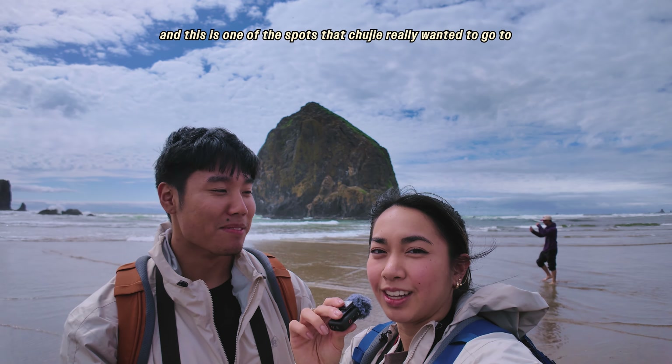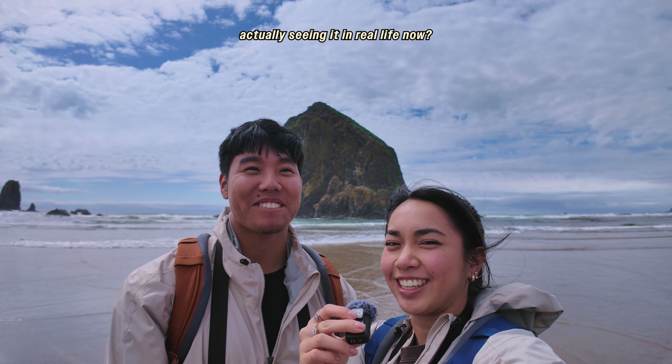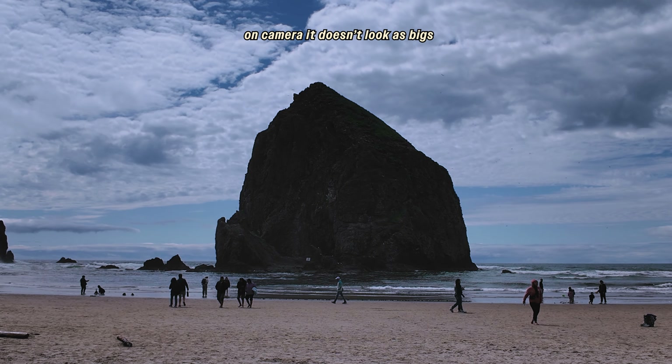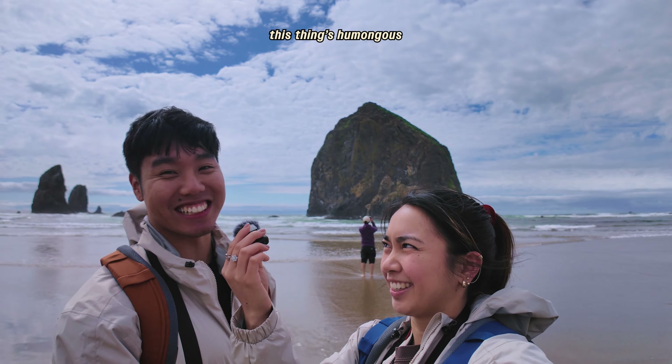This is one of the spots that Shuji really wanted to go to. What does it feel like actually seeing it in real life now? It's much bigger than I thought it would be. Even on camera I feel like it doesn't look as big — you just have to experience it in person. This thing is humongous.